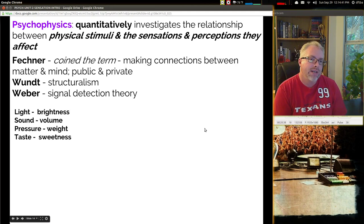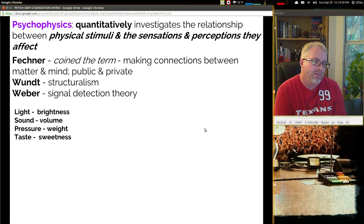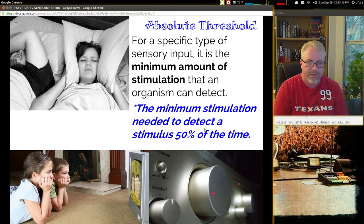Psychophysics is this quantitatively investigative approach where you look at the differences between the physical stimuli and the sensations and perceptions they affect. Fechner coined this term — making connections between the matter and the mind in public and private ways. Wundt looked at structuralism, and Weber looked at signal detection theory. We're thinking about light and brightness, sound and volume, pressure and weight, taste and sweetness — those are just some ways to measure and think about the psychophysical approach.